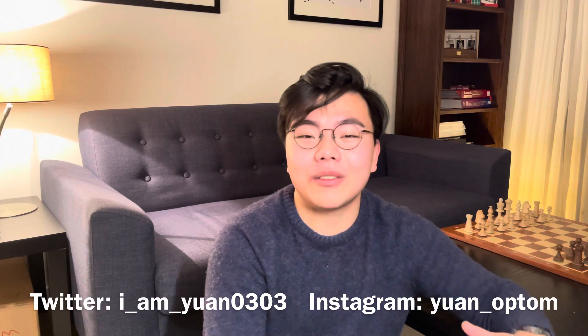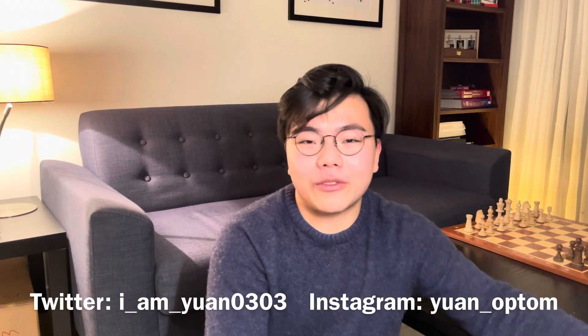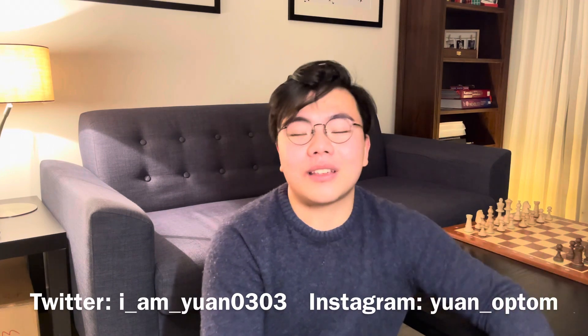So those were the five reasons why I chose to study ophthalmology at UCL. I hope I've given you a general idea of why I chose this program, and I hope this video can help you choose yours. This is actually my first video, so if you like it, please hit the like button. If you have any questions about ophthalmology, studying at UCL, or optometry, please feel free to send me a message. See you guys next time.